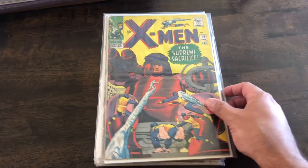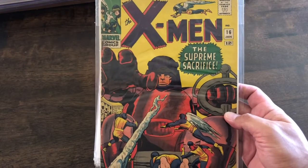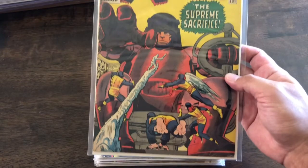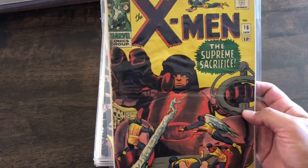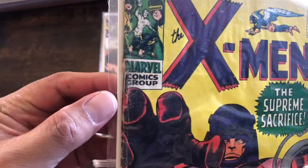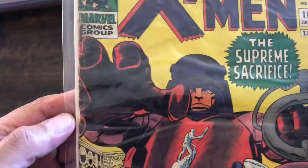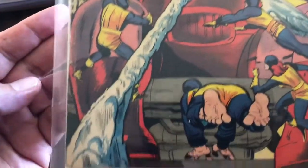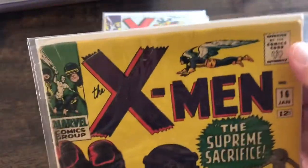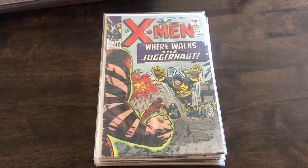First up is X-Men number 16. X-Men number 14 is the first appearance of the Sentinels and I believe X-Men 15 is the first appearance of Master Mold. But we got Master Mold on the cover which is super cool. The book condition — you can see right here on the spine the staple looks a little rusted, and it's a little beat up. It's been a loved issue. A little damage on the corner and everything like that, but overall I'm happy with it.